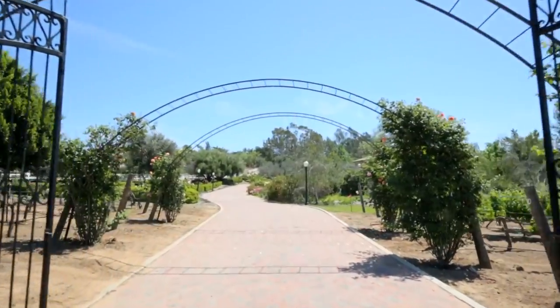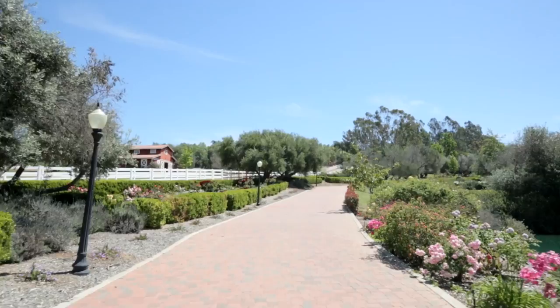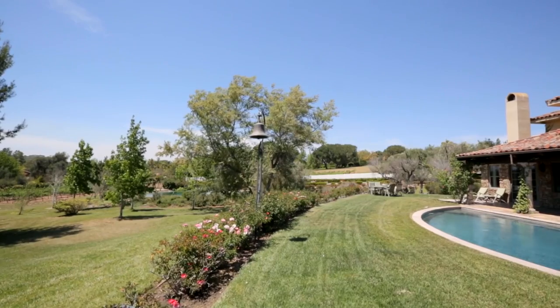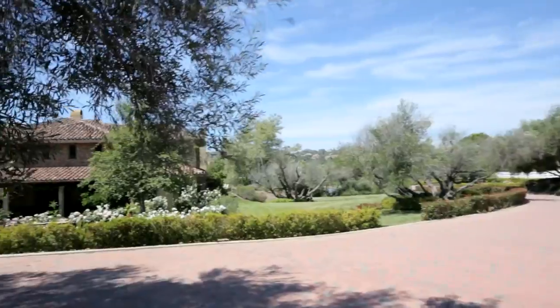Upon entering the picture-perfect property, you drive up a long rose-lined paver driveway, past a sparkling pond with center fountain, a boutique vineyard, and lush green lawns, before finally coming to the expansive Circle Drive entrance.